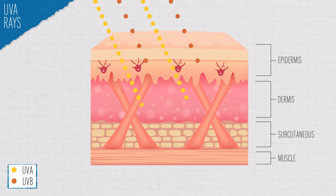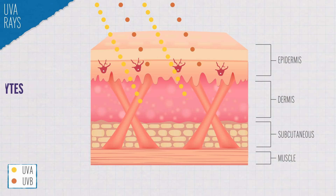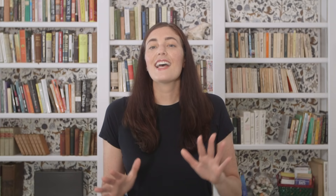Most of the sun's rays that reach the ground are UVA. UVA are longer wavelength, which allows them to reach deeper into our skin, to the dermis, where they trigger cells called melanocytes to produce melanin and also cause wrinkles.